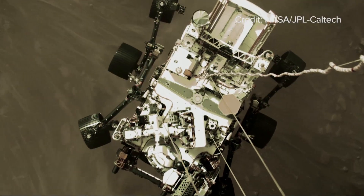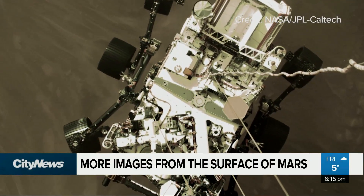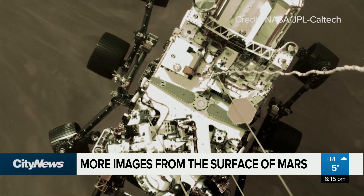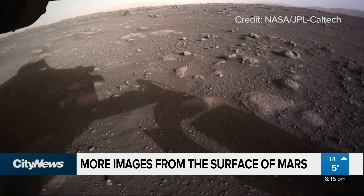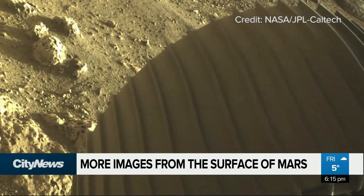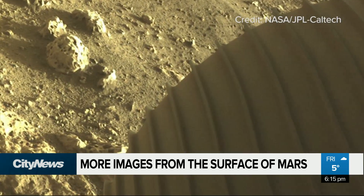NASA's Perseverance Mars rover is already sending back its first images of the red planet, showing the rover in midair, the red colour of the planet's surface, and rocks scattered next to the rover's wheel, after touching down on Mars Thursday.